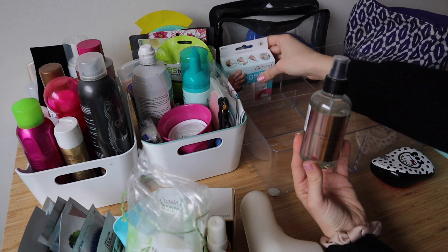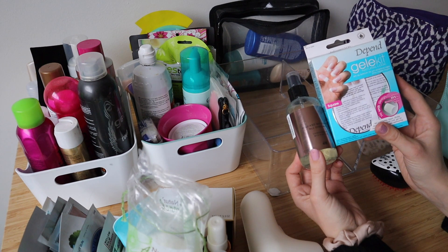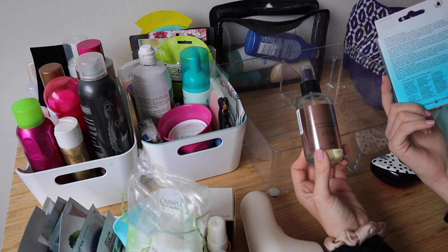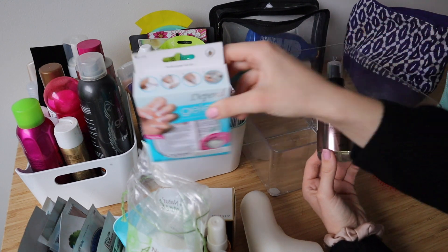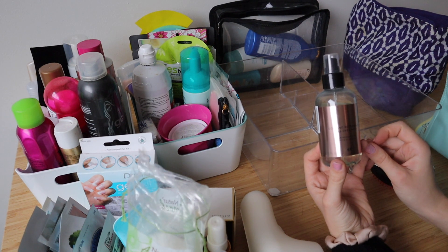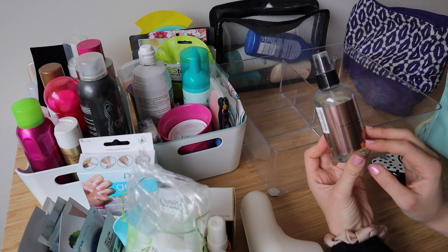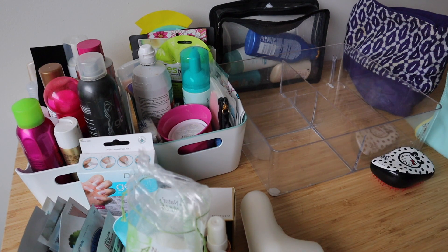And then the last two things I have in this container: a gel nail kit that I don't really remember why I bought. I'm going to have to think about this one because I don't really use it — maybe someone will want it. I can't really throw it out because someone could get use out of it. And then I have another body mist body scent thing — this one is almost full but it's really old. Smells nice, but I have a lot of stuff so I don't want to keep this one. I'm going to get rid of it.